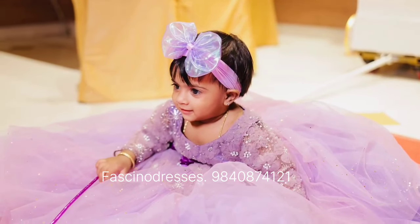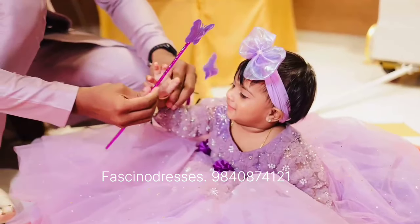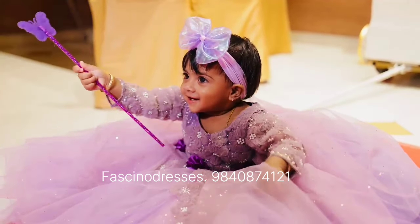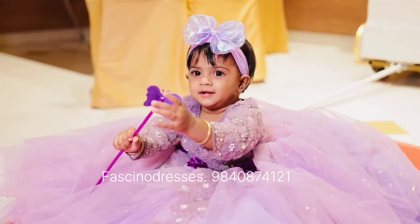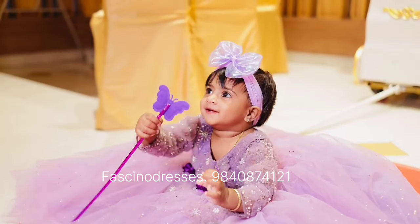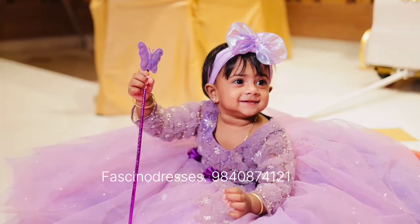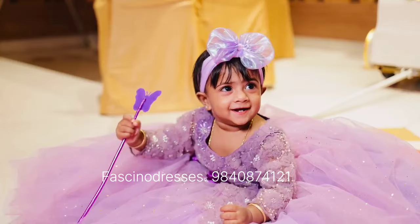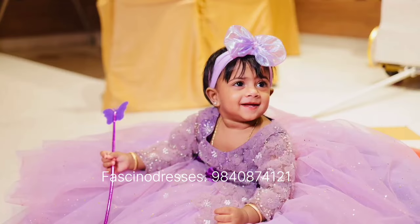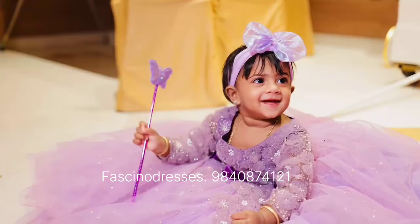In the video you can see that the little baby is feeling very comfortable wearing her outfit. I always tell in my videos that we make very baby-friendly outfits. Many clients ask me how comfortable it is going to be and how their baby is going to wear the dress for the entire event. You can see in the video how the baby is feeling very comfortable — it is only because we use baby-friendly fabrics.